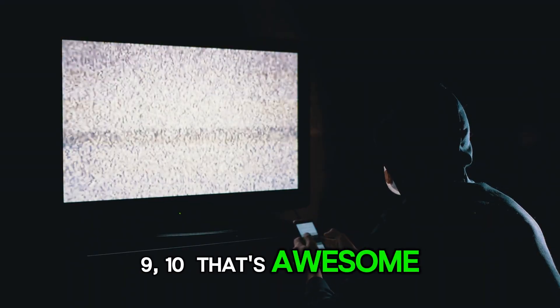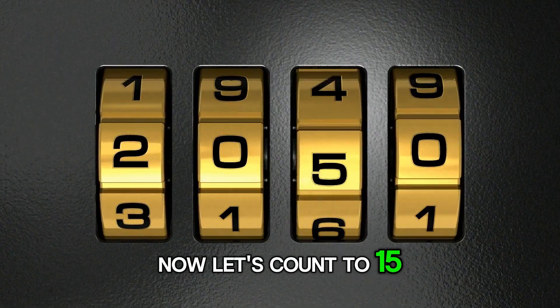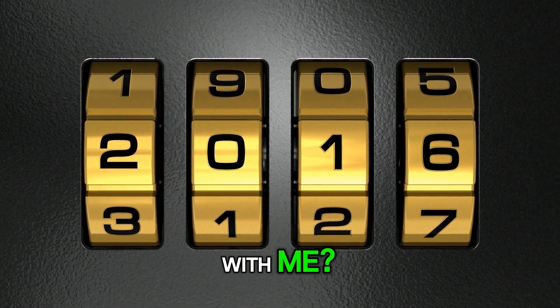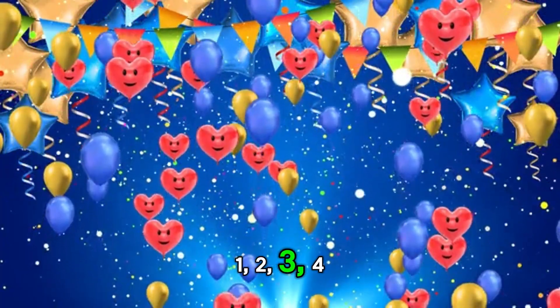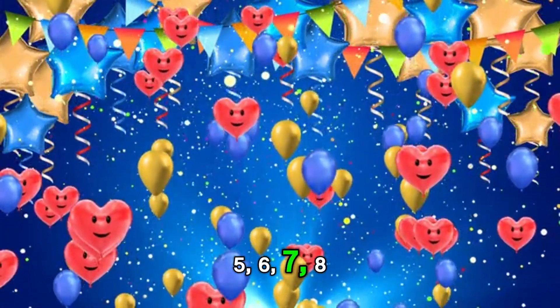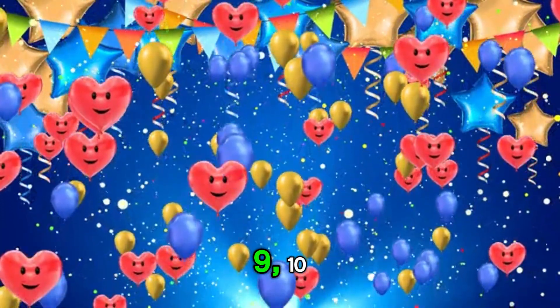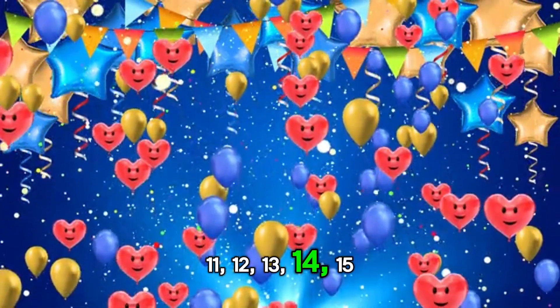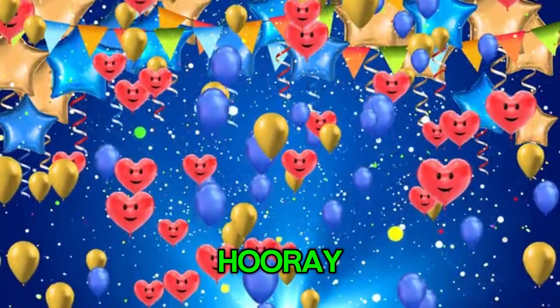That's awesome! Now let's count to 15. Can you clap 15 times with me? 1, 2, 3, 4, 5, 6, 7, 8, 9, 10, 11, 12, 13, 14, 15. Hooray!